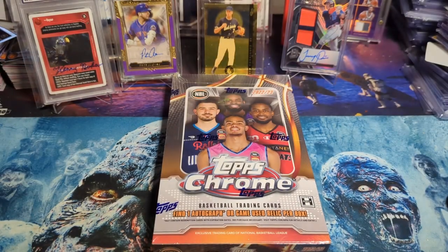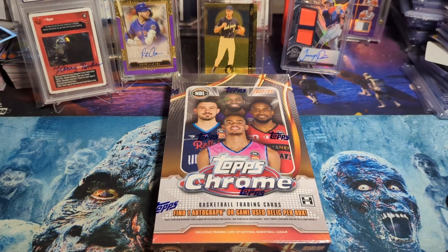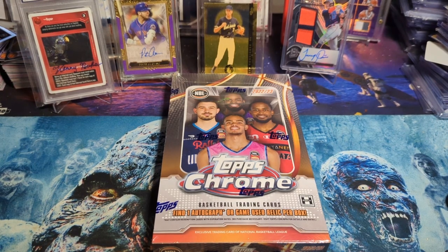Hello collectors and welcome back to the channel. We're going to be breaking open our third box of the Topps Chrome NBL. The NBL is the Australian Basketball League and has been fostering some of the talent going into the league the last couple of years — the likes of LaMelo Ball, Josh Giddey, and RJ Hampton. Most recently, Xavier Cooks from the Sydney Kings, the team I support locally, has moved across and is now playing for the Washington Wizards.